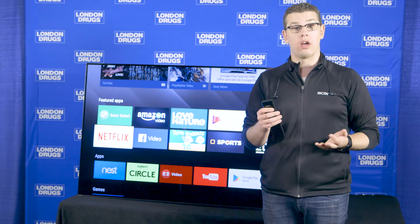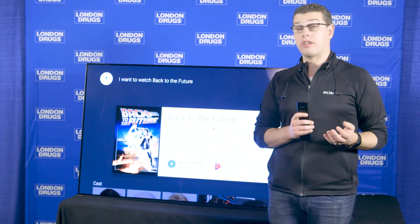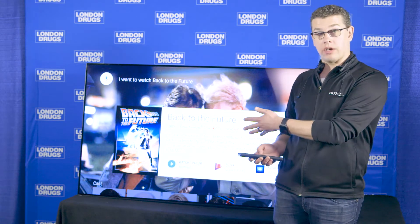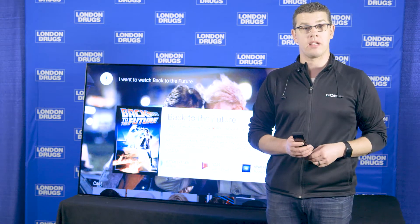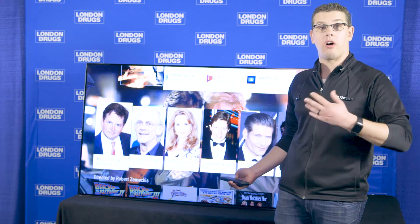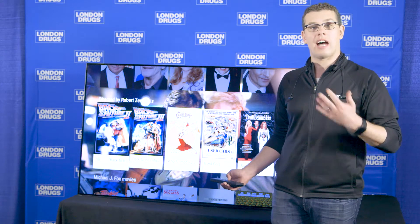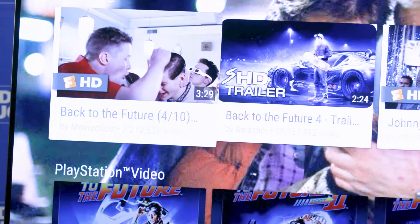For example, if I want to watch Back to the Future, the Sony Android TV goes online and searches every single app available on my TV that lets me watch it. I can watch the trailer on YouTube, purchase it on the Google Play Store, the PlayStation Video Store, find it on Netflix, or even stream it from my NAS drive or media server on my home network. Scrolling down, it shows me the cast — clicking on them reveals all the movies they were in and all the other Back to the Future movies. It also shows other great movies that Michael J. Fox was in, like Teen Wolf, plus other YouTube content.